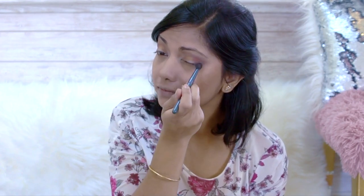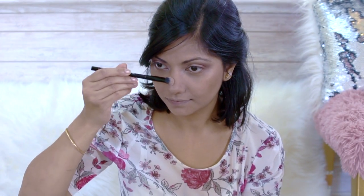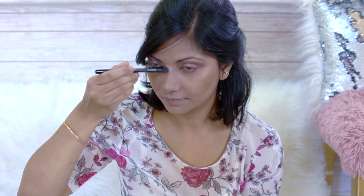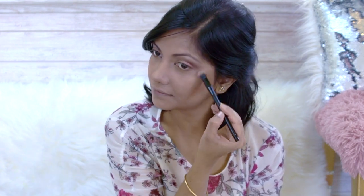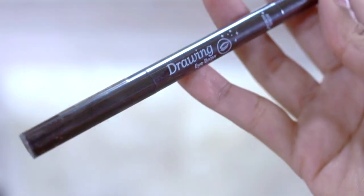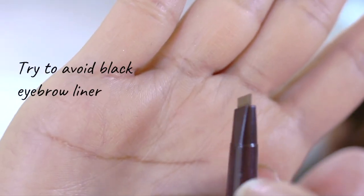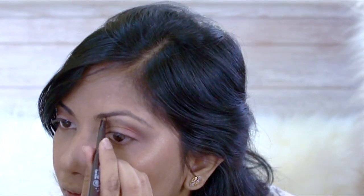Sixth tip: use a little shimmer for a fresher look. I will use a silver shade for the inner corner of the eyes and the middle of the eyelid. I'm also going to take a peachy gold shimmer and highlight the rest of my face. Next, I take a brown eyebrow liner and draw my eyebrow.